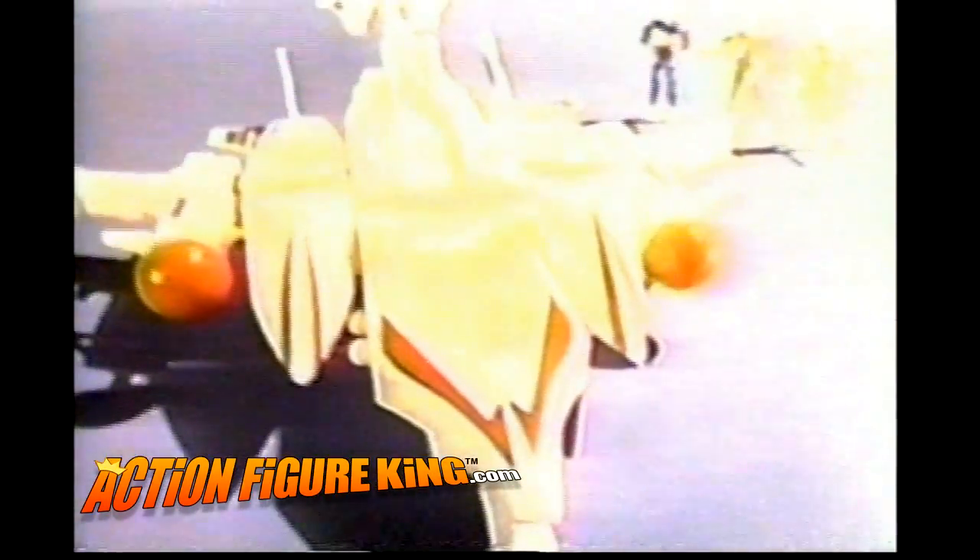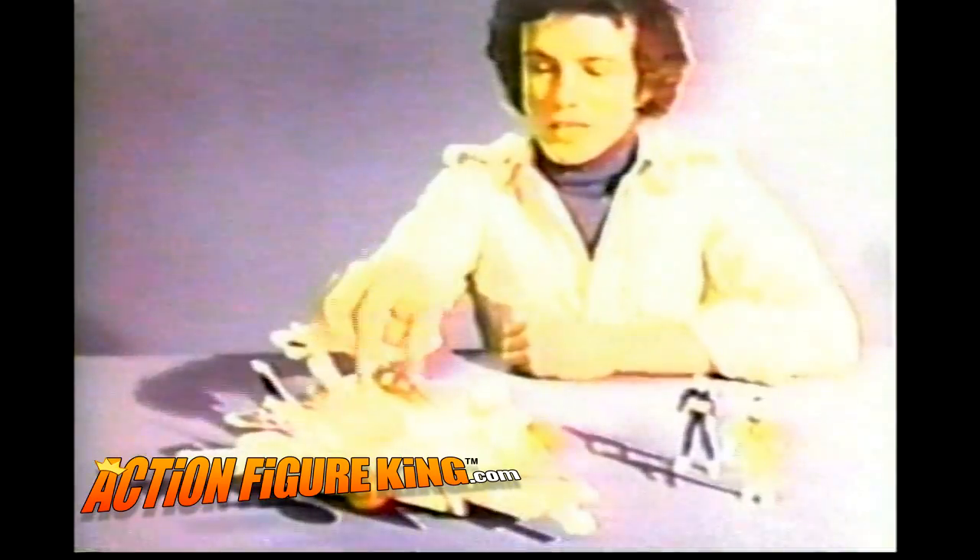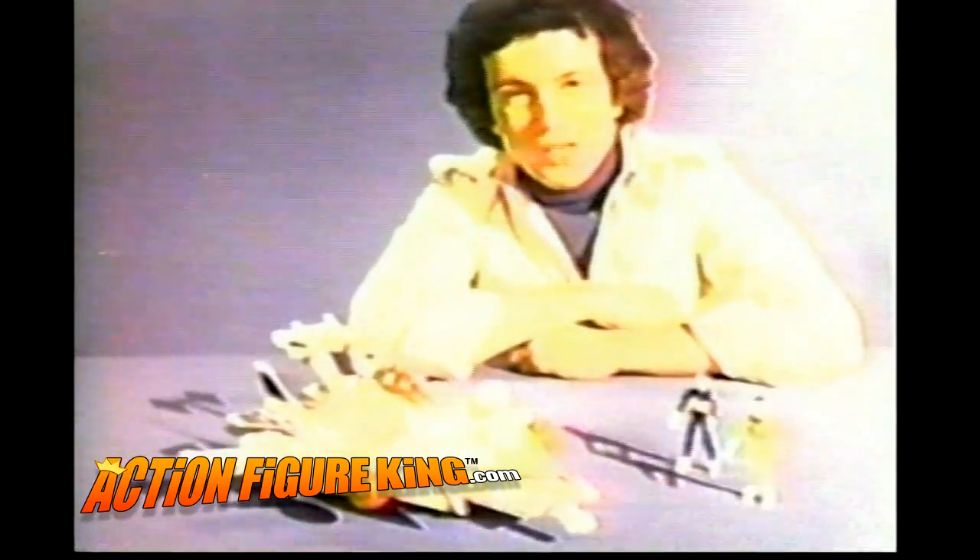The Battlecruiser and Micronaut time travelers, each sold separately. Battlecruiser is loaded with features — like this, and this. Features like this control panel that lets you be the pilot. Batteries not included.